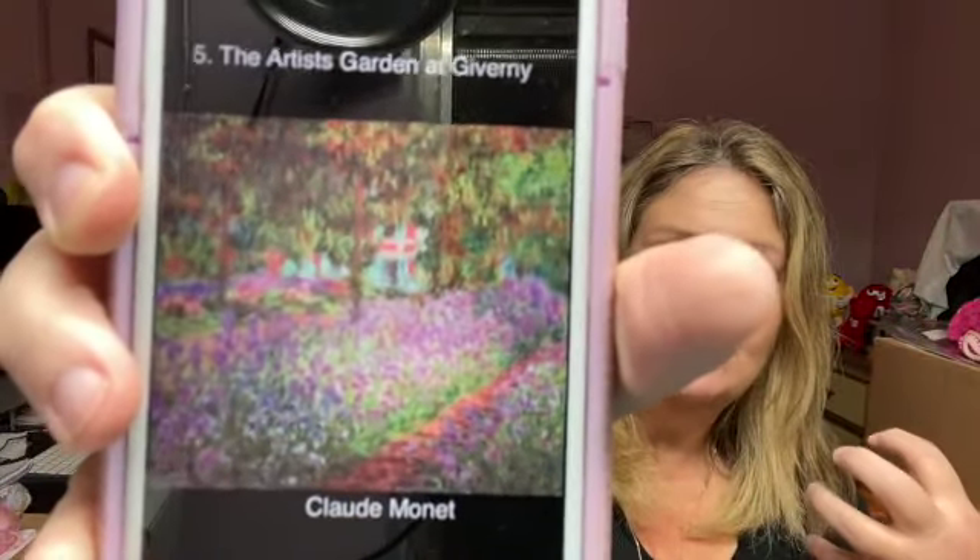In Giverny, France — I believe it's a town — I looked it up a couple of days ago. There is actually where you can do tours and sit at this garden area and see it today. From April 1st to November 1st it's open to the public. You can do tours of this garden where Claude Monet took his inspiration and where he sat and did his painting. Would that not be amazing — to go to France and see exactly where this wonderful artist sat? It is definitely a bucket list item for me.